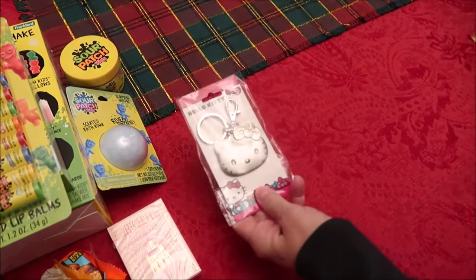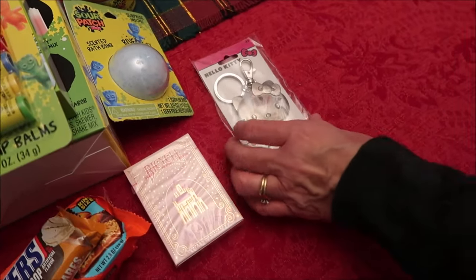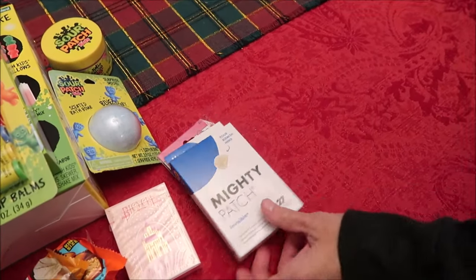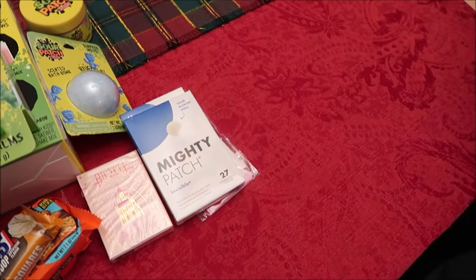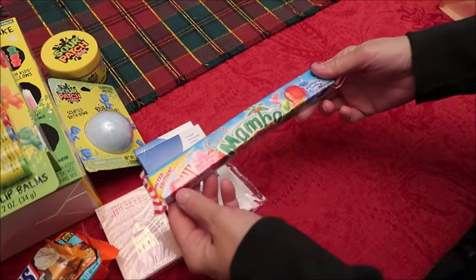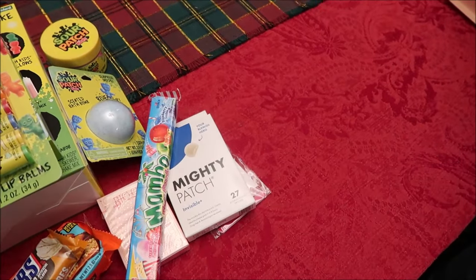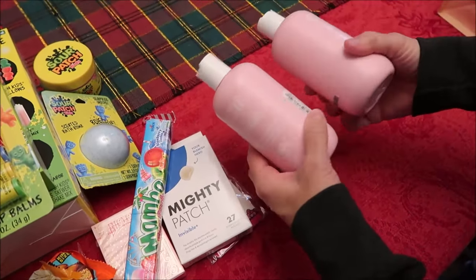We got her this Hello Kitty key ring for her key chain. She really likes Mighty Patch — those are patches you put on your skin. We also got her some limited edition Mamba — this is the Fun Park flavor — something I don't think she would have picked up for herself.